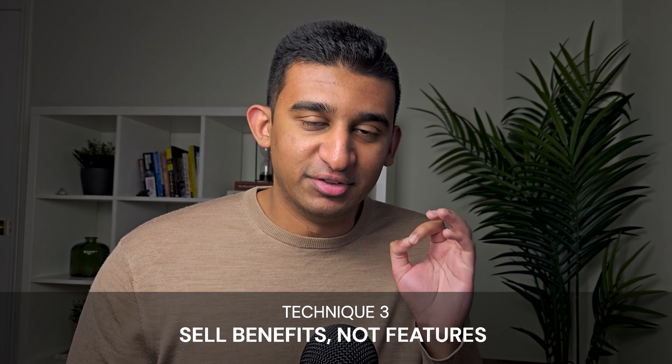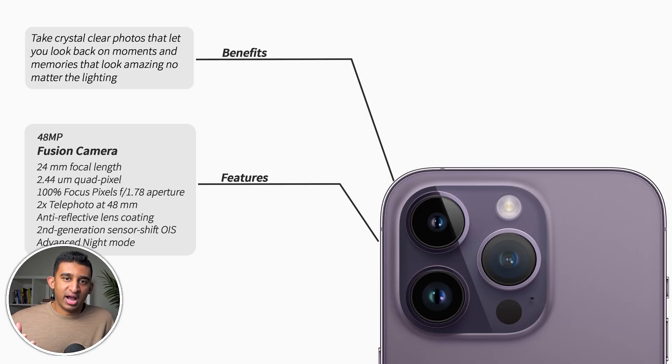Technique three: sell benefits, not features. A feature is what a product or service includes — a specific attribute or component — but features don't excite people. What really excites people is benefits: what a product or service does for your customers. For example, with an iPhone camera, the feature is 48 megapixels and advanced night mode. The benefit is that you can take crystal clear photos in low light and look back on memories that look amazing no matter the lighting.